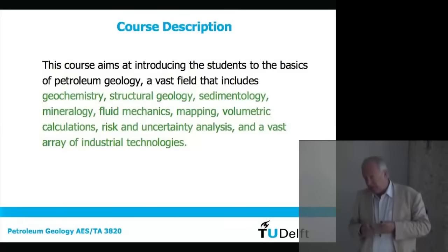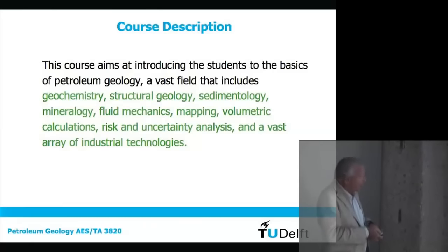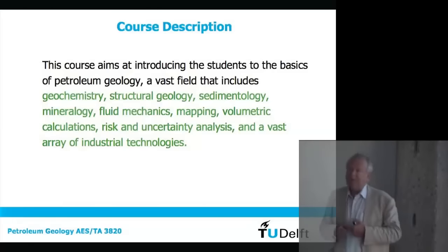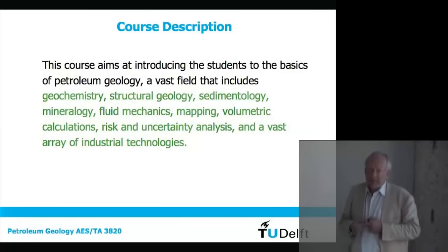As the objective of the course, we aim to give you an overview of this system. But as I said before, this is a complex thing. It involves geochemistry, structural geology, sedimentology, mineralogy, fluid mechanics, mapping, volumetric calculations, risk and uncertainty analysis, and a vast array of technologies. There's a tremendous amount of technologies being developed — you've probably seen them on movies, reports, Discovery Channel, these huge structures being built.